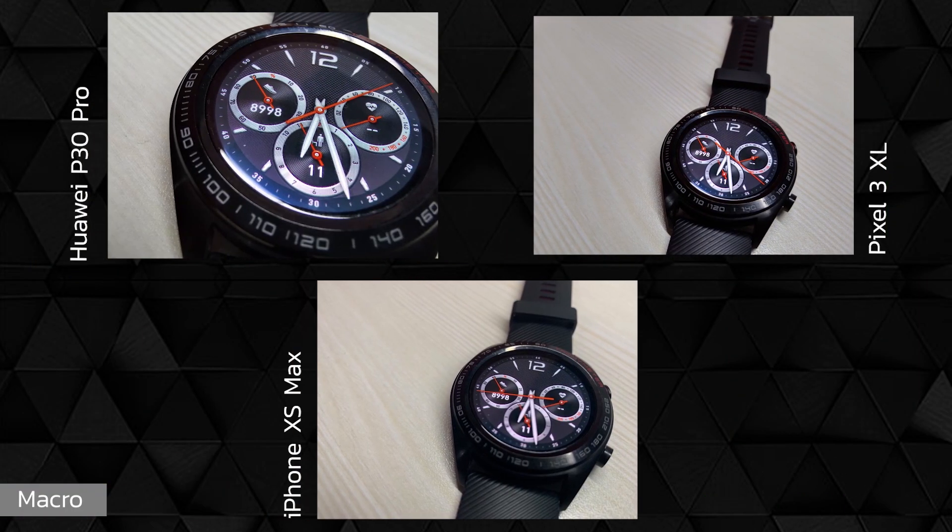For the first time in our camera comparison, we have a macro mode test to see how close flagship smartphones can go to a subject. This is due to the fact that the P30 Pro has a dedicated super macro mode that produces stunning results, and I'm convinced a lot of folks will make good use of this feature. Evidently, the P30 Pro wins here — just look at how close I could get to the Honor Watch Magic. What I found intriguing was that the iPhone XS Max could go closer than the Pixel 3 XL while shooting. These are just things you find while doing camera comparisons.